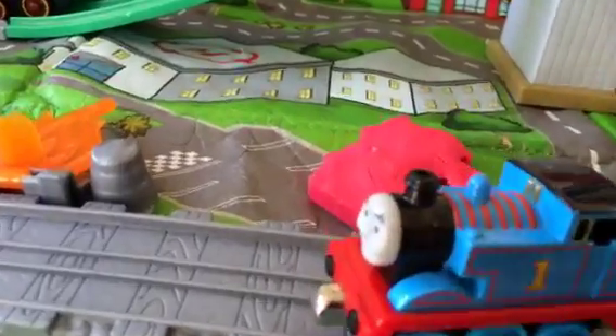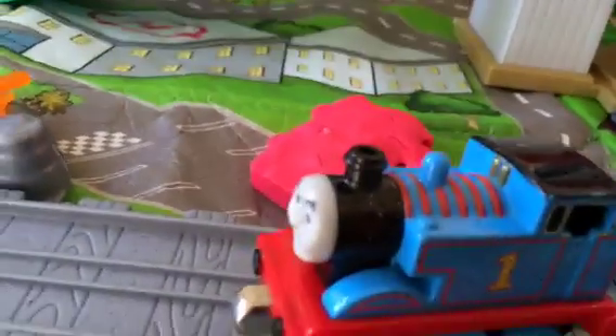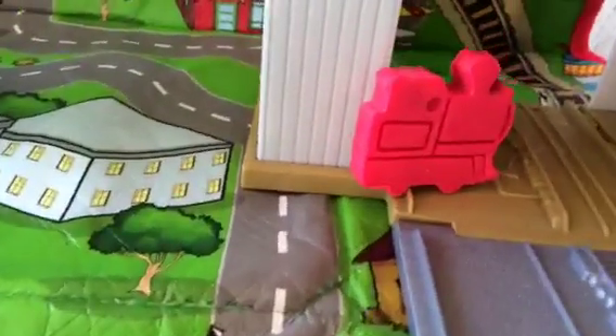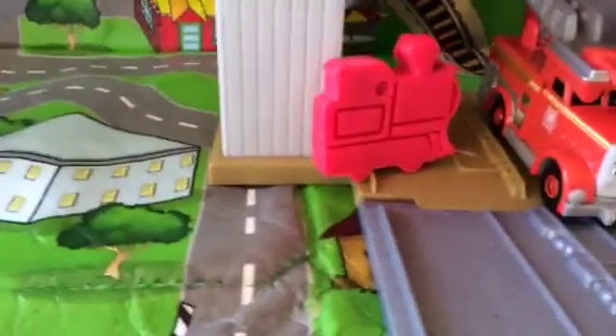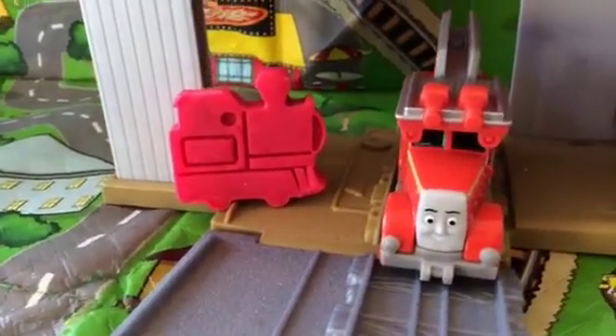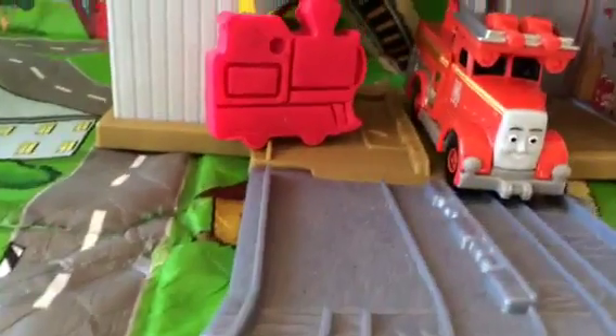Then comes Thomas — but Thomas also drops the play-doh train. So even though Thomas tried to help, Thomas could not help the play-doh train. Now here comes Sodor fire truck Flynn — looks like Flynn will be able to help the play-doh train.